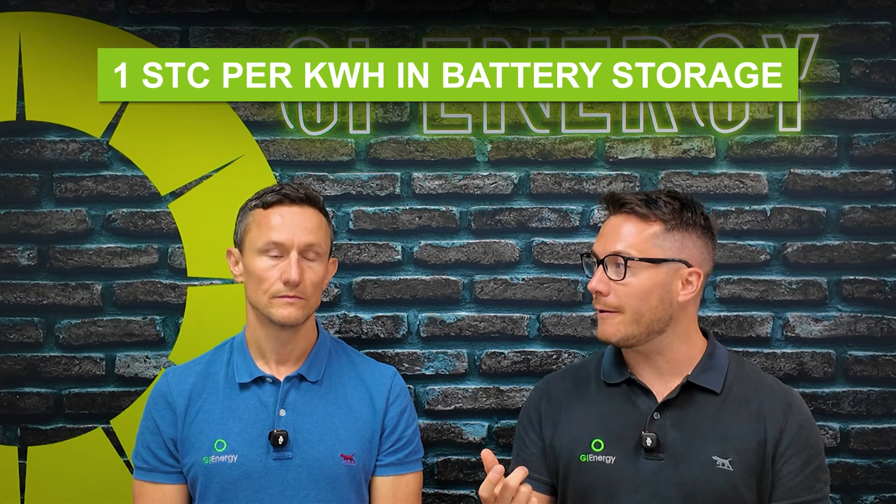The battery rebate is a bit newer because this is the first year it's decreased. You're roughly losing about one STC per kilowatt hour of battery storage. So if you had a 10 kilowatt hour battery installed in 2025, you're looking at roughly $37 to $38 difference per kilowatt hour for it being installed in 2026 — so $370 to $380 more because the subsidy has dropped. The total cost of the system hasn't changed, but the government's subsidy portion has reduced, so the out-of-pocket cost is that little bit higher.